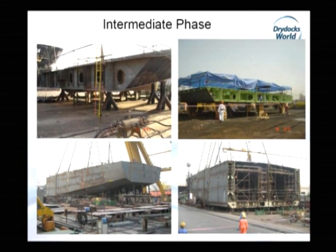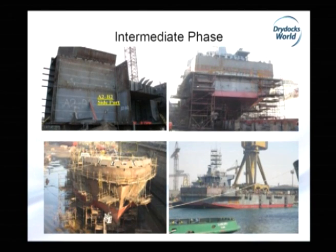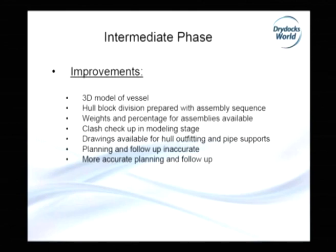We can see the lifting of ground blocks, which are not painted and have only very limited outfitting inside. Here is the completed ship with all blocks joined, but blocks were not painted and outfitting equipment not yet installed. Improvements in this intermediate phase: 3D model of the vessel was available, hull block division prepared, weights and percentages for assemblies available, so follow-up was easier and more accurate. Clash checks were done in the modeling stage, so there were fewer clashes between piping, outfitting, and electrical cable trays. Drawings were available for outfitting and pipe supports, and planning and follow-up were more accurate.